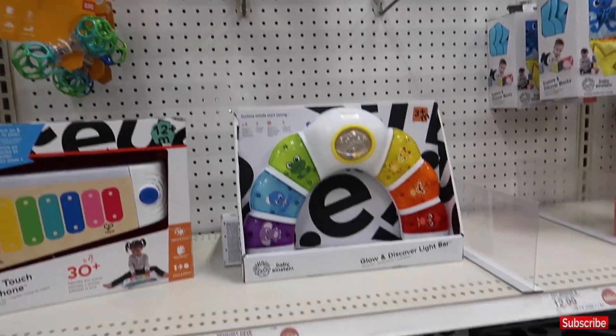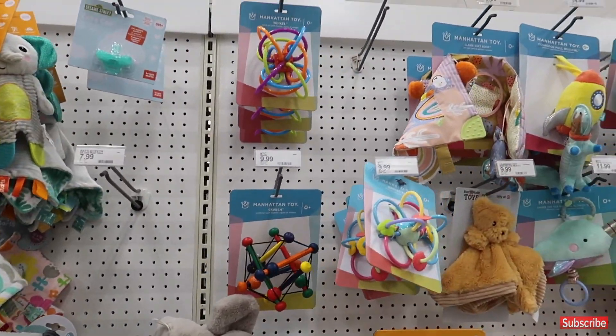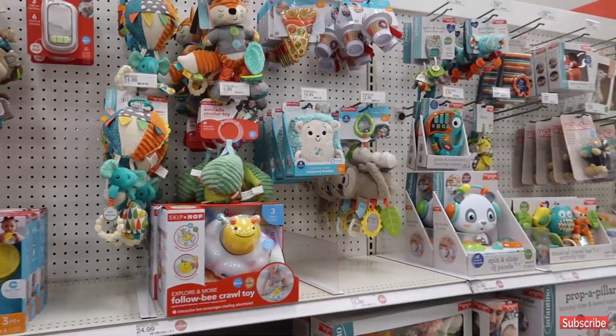In the regular aisle, all of these items are under $10, $15, $12, and $11 — more gift ideas for infants.